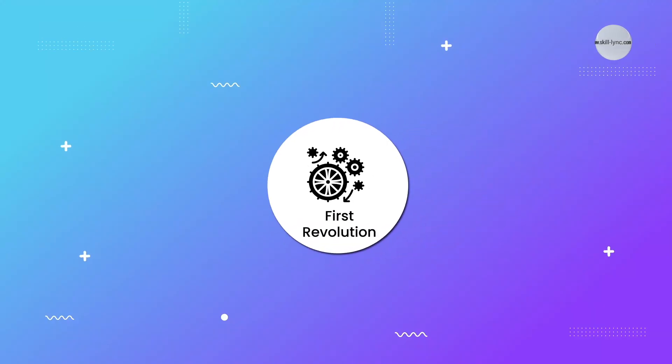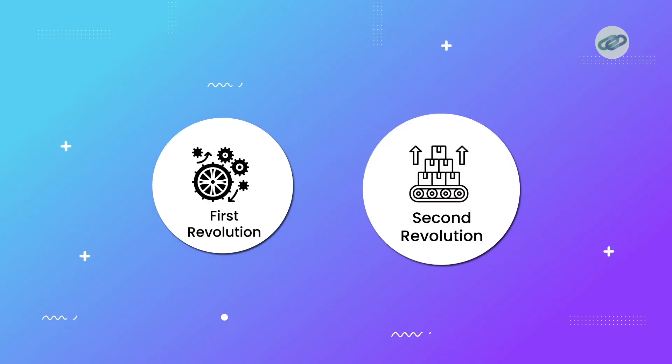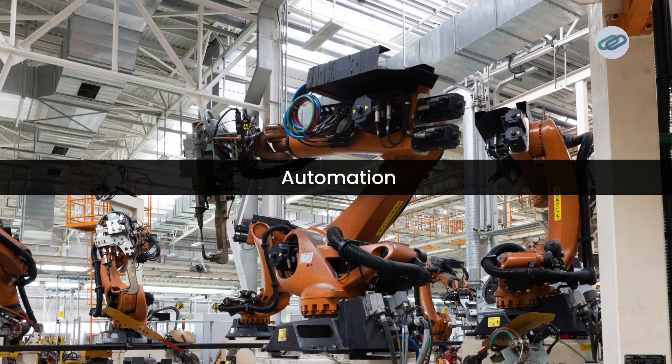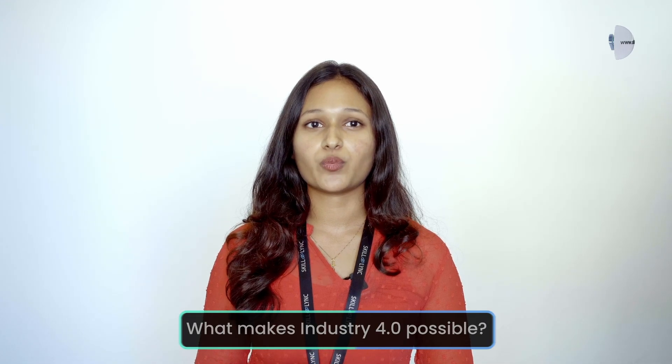Let's quickly look at how we got here. Starting with the first revolution, we had mechanization with steam and water power. Then came the second revolution: mass production with assembly lines and electricity. Moving on to the third revolution, automation kicked in with computers and electronics. Now we are in the age of cyber-physical systems and smart factories — and that is what Industry 4.0 is all about.